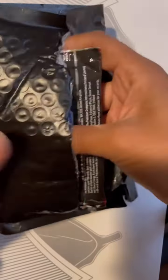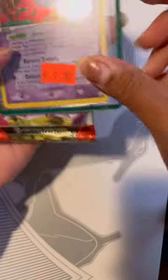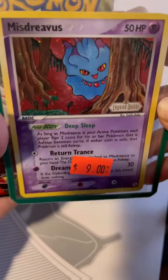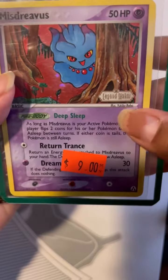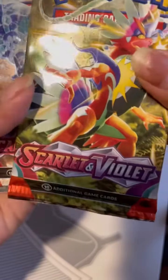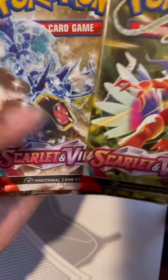This one's on top so let's check it first. I did pre-make a slit so I wouldn't be struggling on camera like always. Oh okay, we got a Misdreavus — it's so cute and it has a stamp. Legend Maker. And it looks like we got two packs of Scarlet Violet. Let's go ahead and open these.